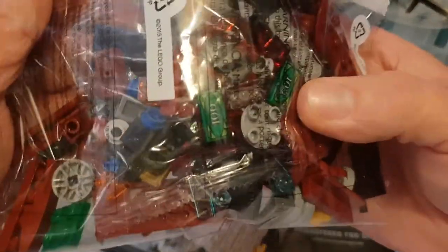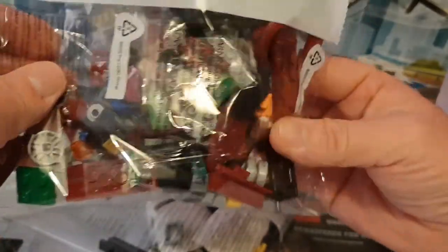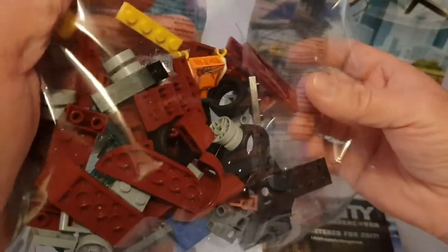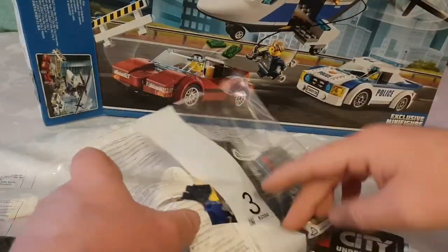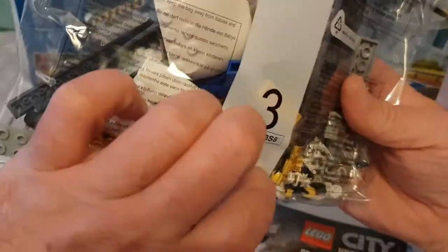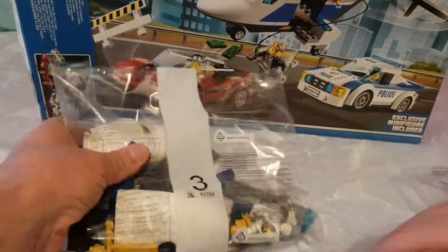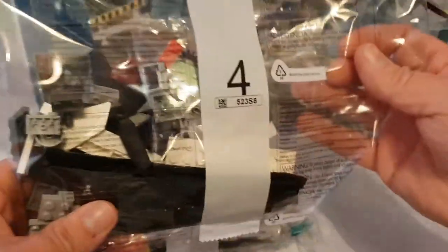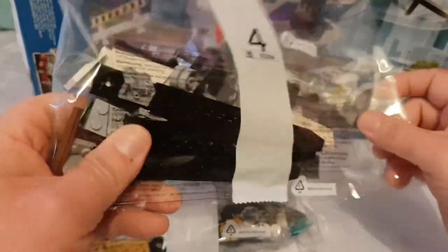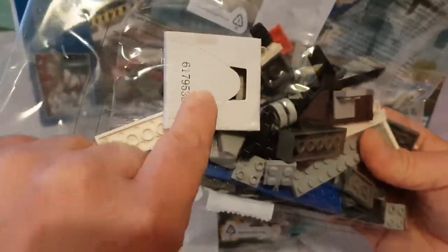Bag number two contains some money — there's the money, folks — and there's also a robber, and that looks like the sports car. Bag number three looks like you get the helicopter parts, or at least part of the helicopter. Bag number four looks like you get the other parts of the helicopter.